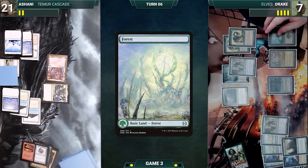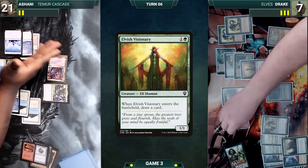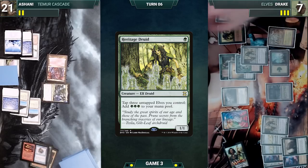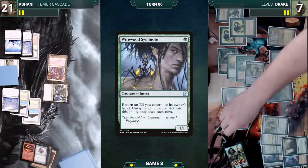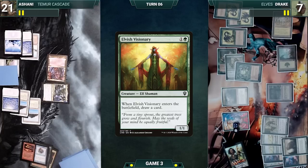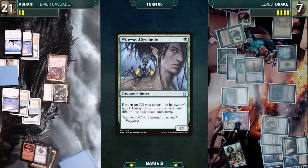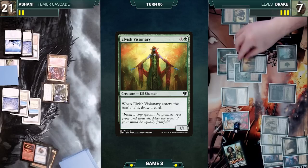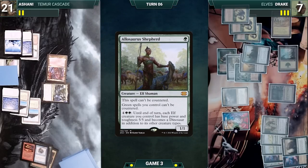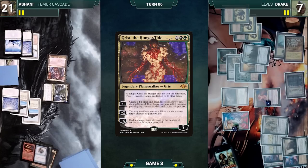Drake draws and plays a Forest, casts Quirion Ranger, and taps three elves through Heritage Druid for three green. He casts Elvish Visionary — it enters and Drake draws. He activates Wirewood Symbiote, returning Druid to hand and untapping Birchlore Rangers. He casts Heritage Druid again, taps three elves for three green, and casts Wirewood Symbiote. He taps Gaia's Cradle for eight green. He activates Wirewood Symbiote, returning Elvish Visionary to hand and untapping Birchlore Rangers. He recasts Elvish Visionary repeatedly, drawing cards and bouncing with Symbiote. He casts Green Sun's Zenith where X equals one, fetching up an Allosaurus Shepherd, then casts Grist the Hunger Tide. He activates Grist's second ability, sacrificing Wirewood Symbiote and destroying Uro.